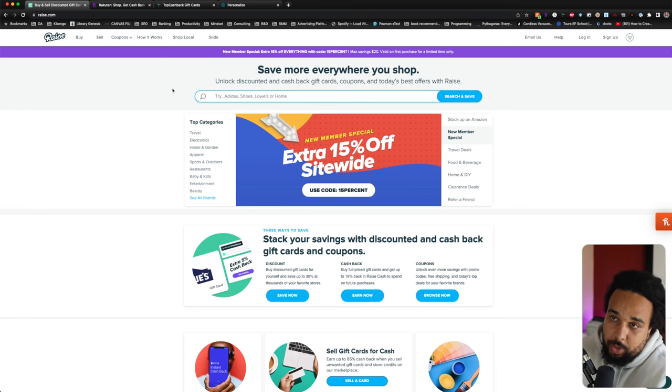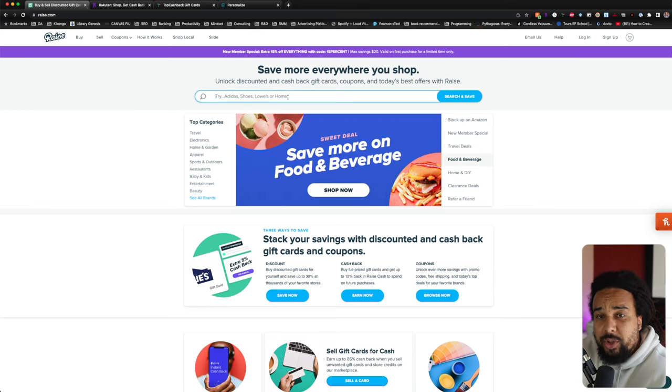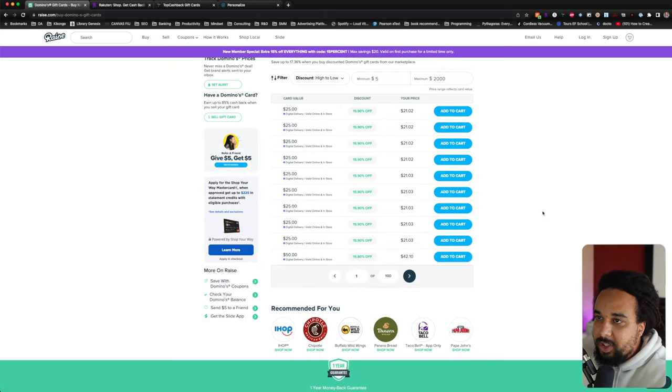By the way, if you want to support this channel, I have a referral link for raise.com in the pinned comment — use my link, you'll get $5 and I'll get $5 as well, everyone is happy. So on raise.com, the first thing you do is go to the website and look for the brand or store you want. For this example we're going to use Dominos. You can also use this website for whatever you want to buy for yourself — trust me, you're going to save so much money you'll check it all the time. Dominos is 17.36% off right now. You can get a $25 gift card for $21, saving 15.9%, which is a lot.